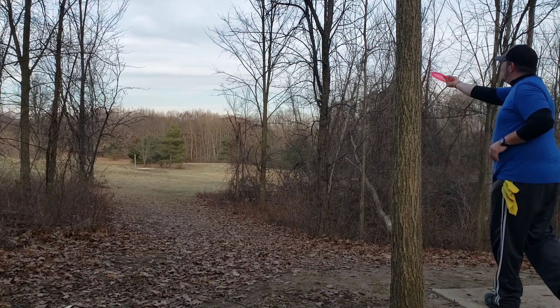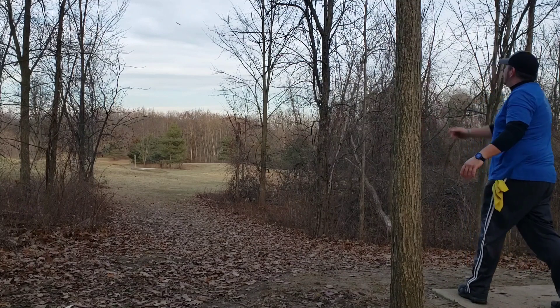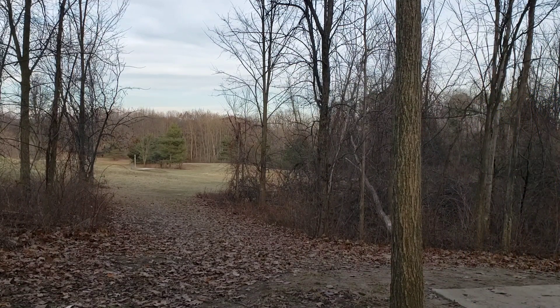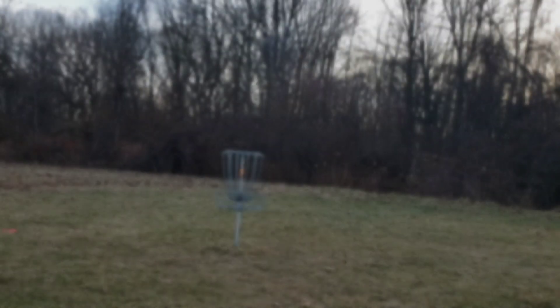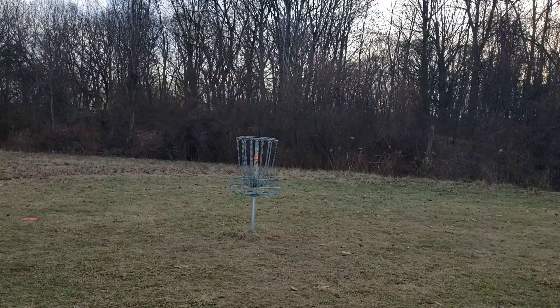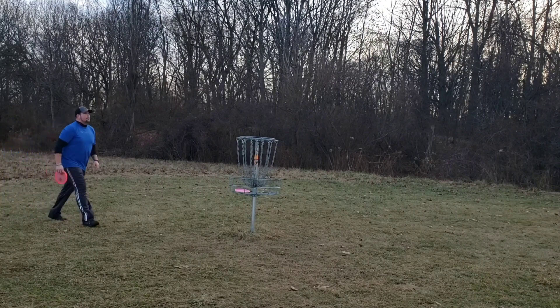Hole 15 is 183 feet — going with the Justice again. It's just kind of a spike stall forehand hyzer. It's not far, you don't have to put a lot on it — you just want to kind of get it up in the air. You want to go high and tight if you're running it. If you're just going for placement, you want to be a little bit more outside. I gave it a run — a little bit on the back side of the basket, probably only about 8 to 10 feet away. I wish I would have had my phone down there filming my shot instead of back on the tee pad.